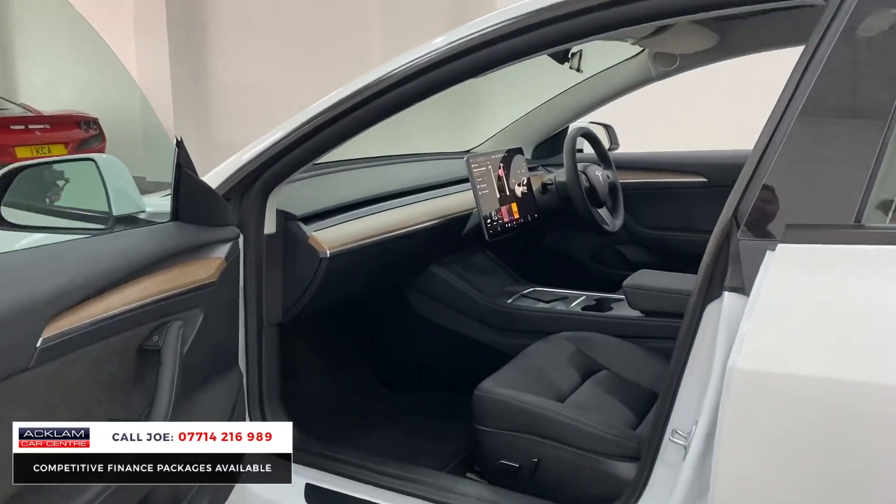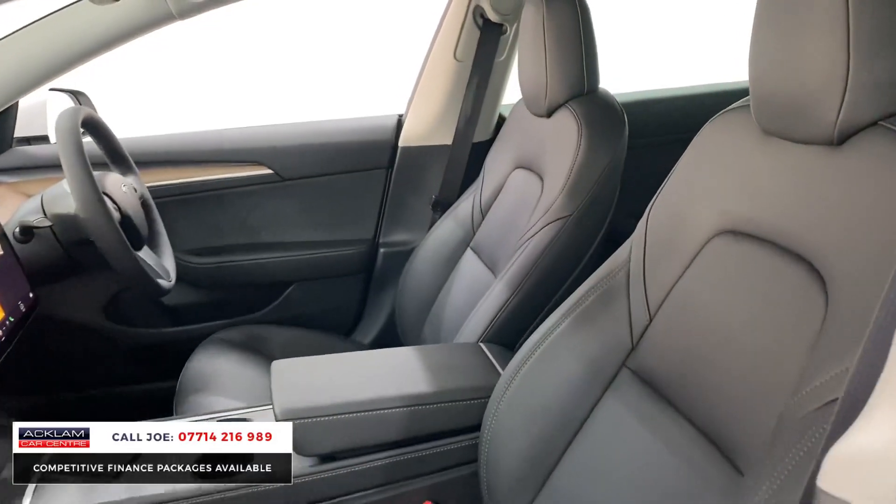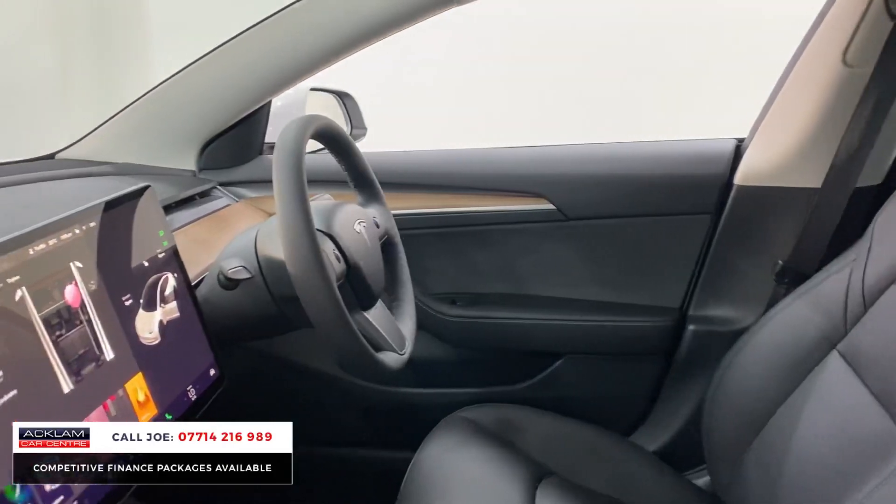Push the handle and it opens up — frameless doors — and you have a very simple yet futuristic, high-tech interior: full leather electric seats, heated seats, and dual zone climate control.